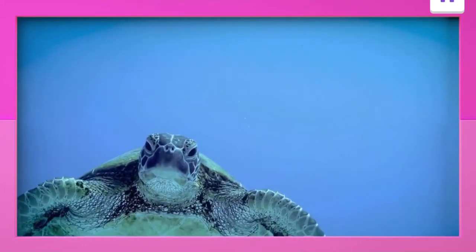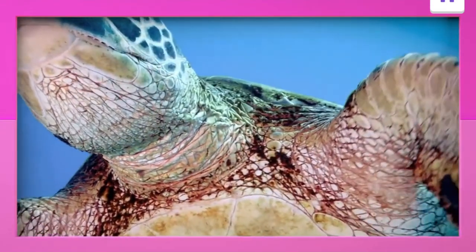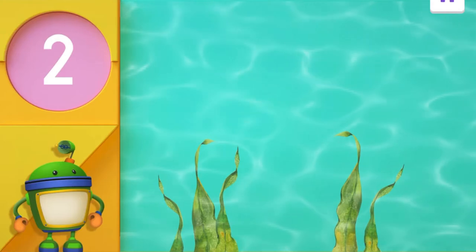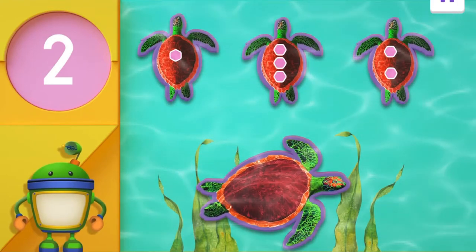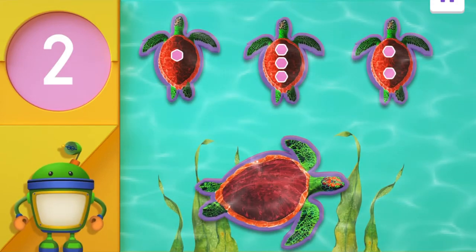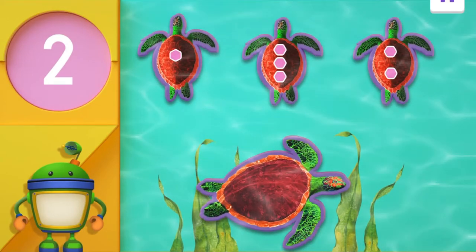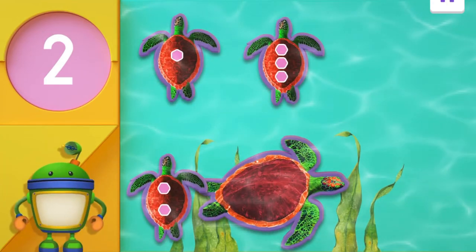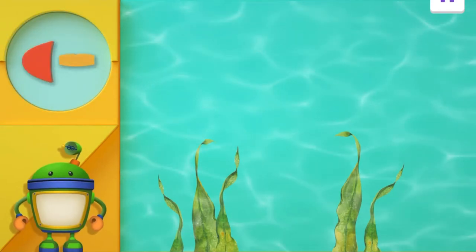Look, it's a sea turtle. Did you know they are among the oldest creatures on the planet? They were around during the time of dinosaurs. Fascinating stuff! This sea turtle is looking for his friend, and Bot needs your help finding him. Their friend's shell has two spots. Do you see a shell with two spots? Tap on the turtle with two spots. This turtle has one spot on his shell. This turtle has three spots on her shell. Correctamundo — that turtle has two spots! You found the turtle with two spots. Now the friends are together.